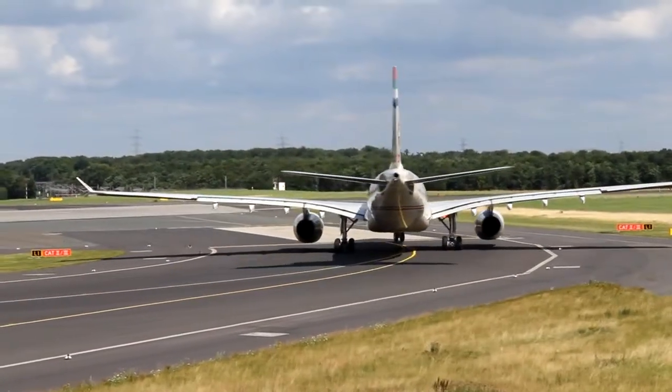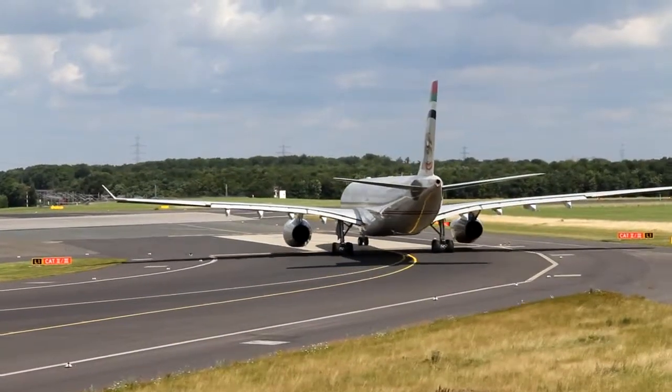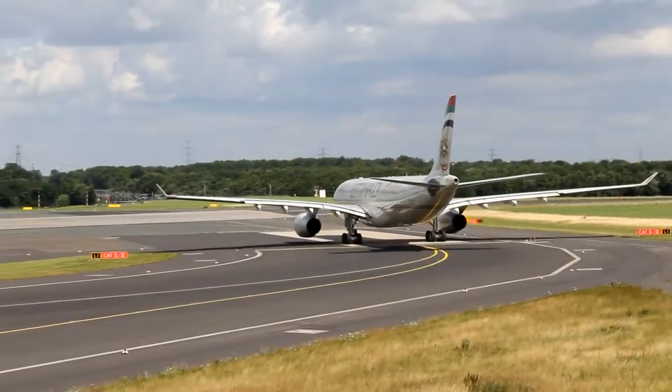ATL-024, line up runway 23L, be ready for rolling. Roger, line up and wait now, ready for ATL-024.